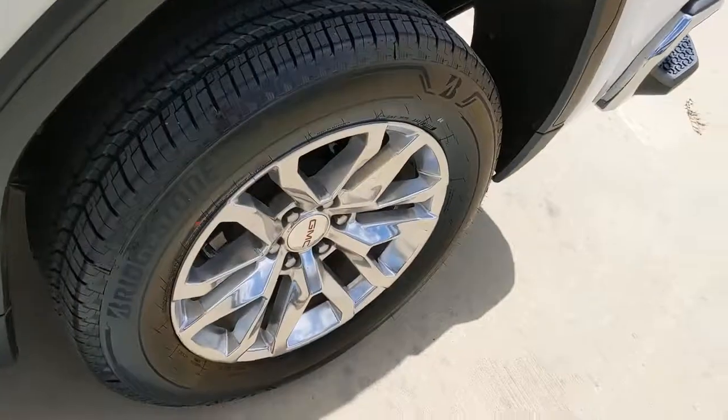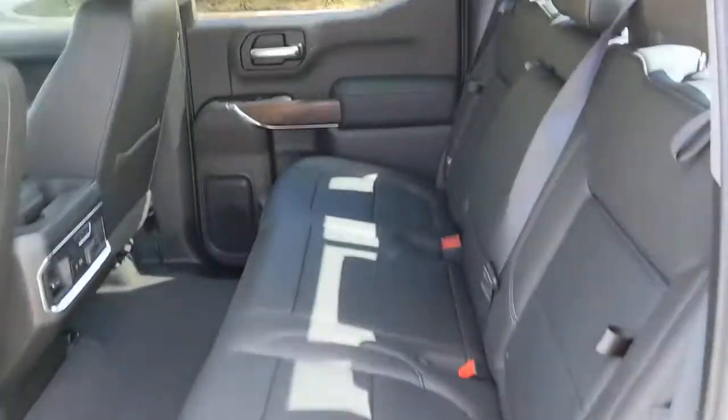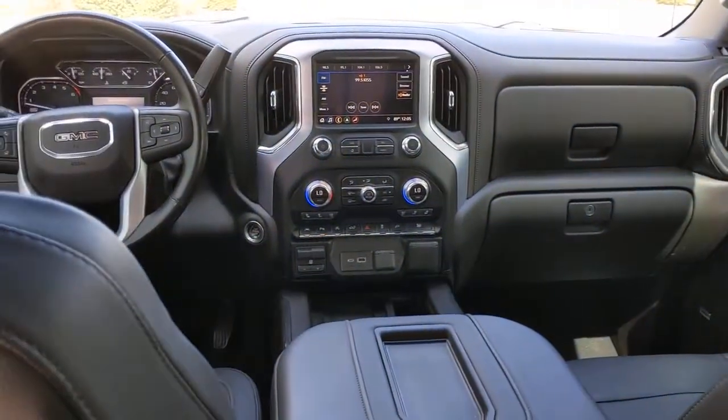These are just some of the great options this vehicle comes with: keyless entry, backup camera, heated mirrors, keyless start, and remote engine start.